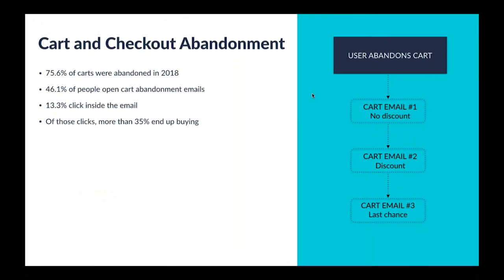The final automation I want to chat about today is the cart abandonment and checkout abandonment sequence. As a retailer, you're probably familiar with the importance of redeeming abandoned shopping carts. Three in four shopping carts were abandoned in 2018, while at the same time almost half of people open cart abandonment emails, with quite a bit of conversion coming from that. In order to maximize your sales, recovering abandoned shopping carts and abandoned checkouts is very important in driving up that ultimate revenue.